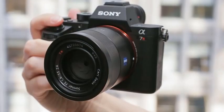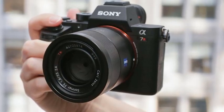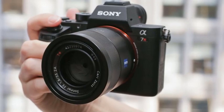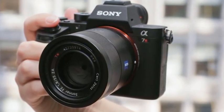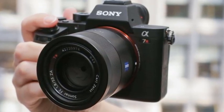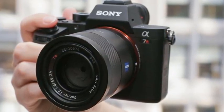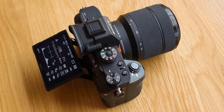The 42.4 MP high-resolution back-illuminated Exmor CMOS image sensor of the Sony A7R III utilizes a gapless on-chip lens design and anti-reflective coating on the surface of the sensor's seal glass for better quality pictures with low noise.